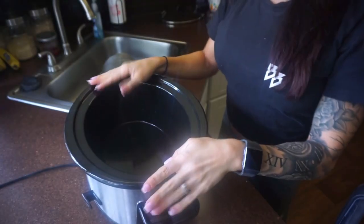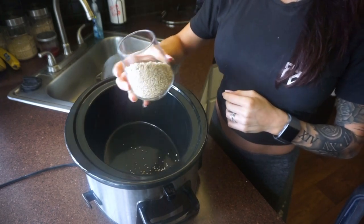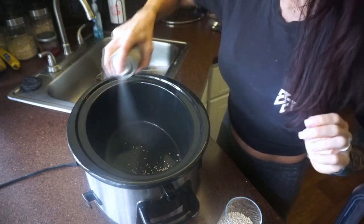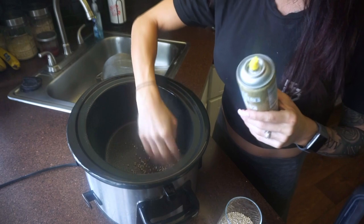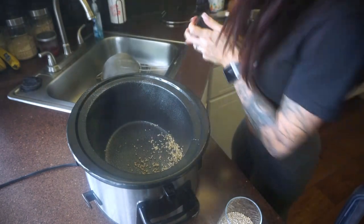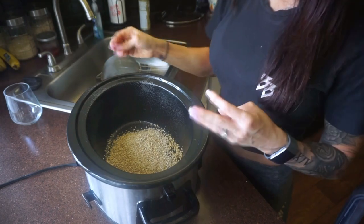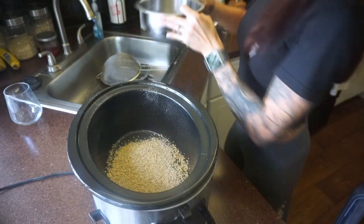I'm going to start with the oatmeal because it's the simplest — crock pot, set it and forget it. First, spray your crock pot with cooking spray. Spray a lot because it will stick to the bottom. Now add one cup of steel cut oats — you can do steel cut or old-fashioned, the macros are actually the same — and four cups of water.